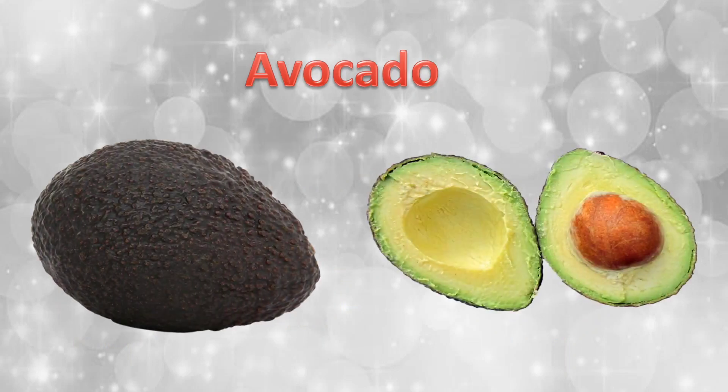Avocado. Once we cut the avocado, how many seeds will we see? Yes, there is also a single seeded fruit.